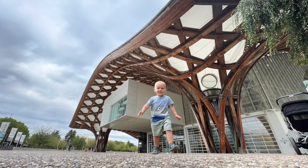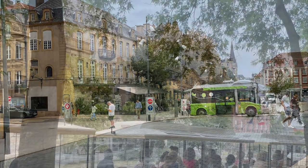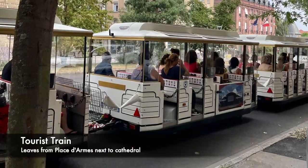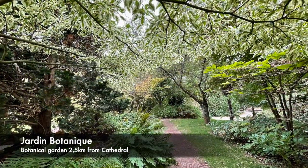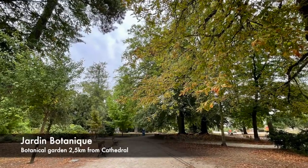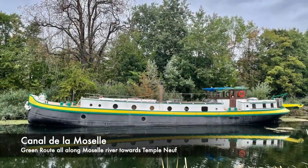You can also choose to hop on the free green N83 electric bus that travels between the cathedral and Pompidou. The open-air tourist bus train also starts at a place next to the cathedral. I had extra time and energy and decided to visit the botanical gardens and stroll all along the Moselle River towards the Temple Neuf. I was greeted by lots of greenery, local joggers, houseboats and bridges.